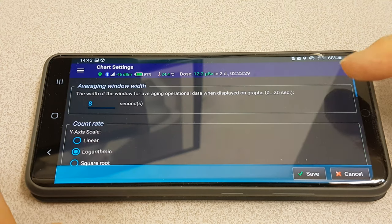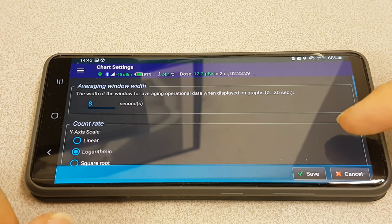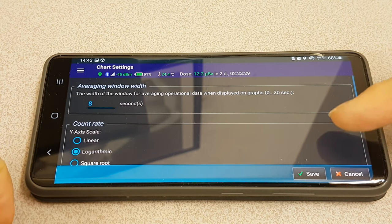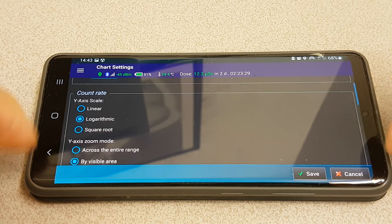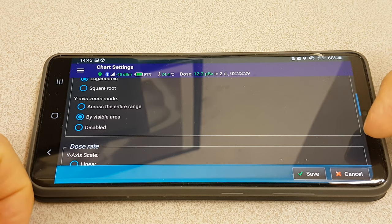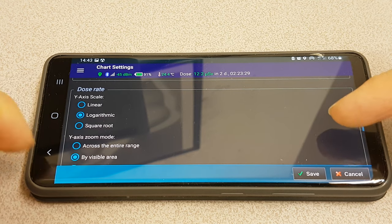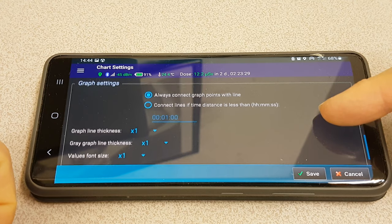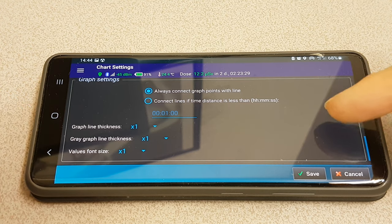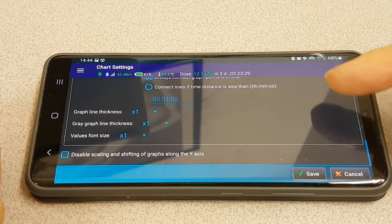We're going to look at the settings — these are pretty much similar to what you can see on the PC. You've got the width of the window for averaging operational data when displaying on graphs, set to 8 within a 0–30 second range. You've got a view to look at the count rate as logarithmic, linear, or square root. The y-axis can be set by visible area or across the entire range. The dose rate can be logarithmic, square root, or linear. You can also set the line thickness and there's a disabled scaling and shifting option for graphs along the y-axis.